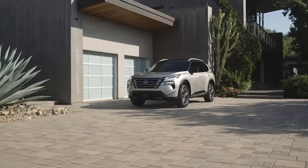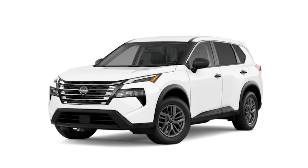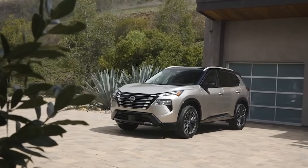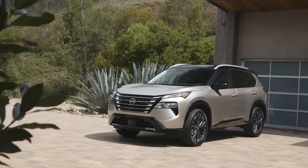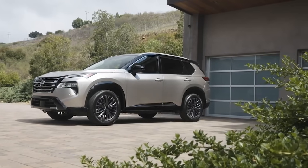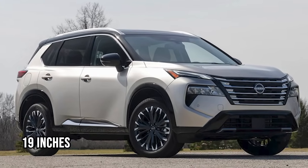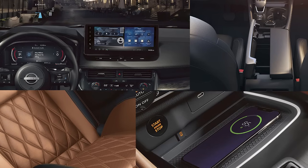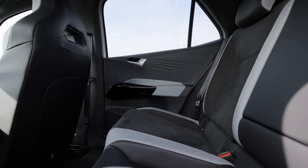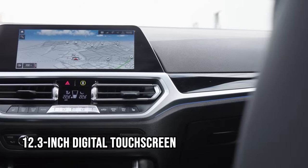The 2024 Nissan Rogue, priced at $28,850, brings a fresh, modern design sure to catch eyes on the road. Its exterior stands out with a redesigned grille seamlessly integrated with daytime running lights. Higher trims add a sleek black painted roof and stylish wheels up to 19 inches. Inside, the Rogue boasts a high center console and low-profile dashboard creating a spacious, inviting cabin.